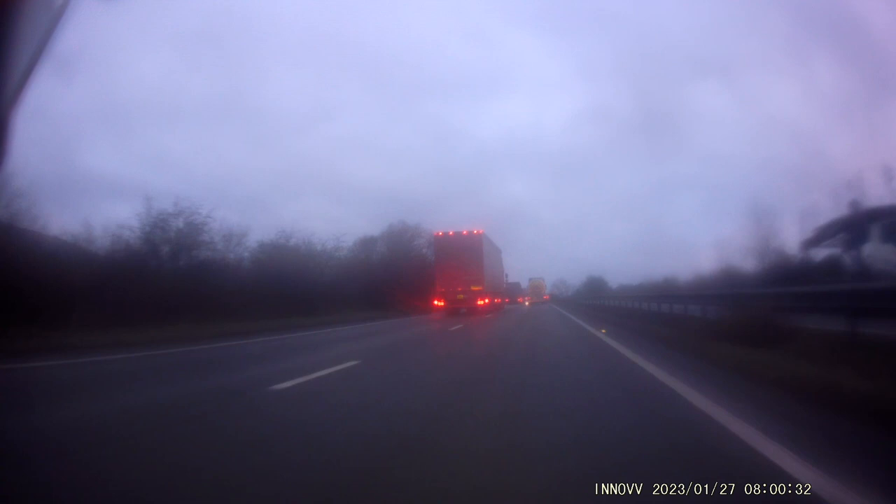At the end of this video is another clip from a few miles up the road showing why you don't want to be trapped alongside an HGV with nowhere to go.